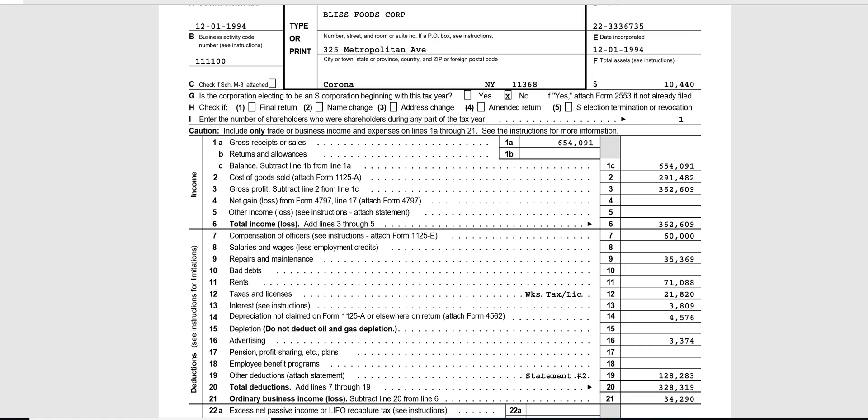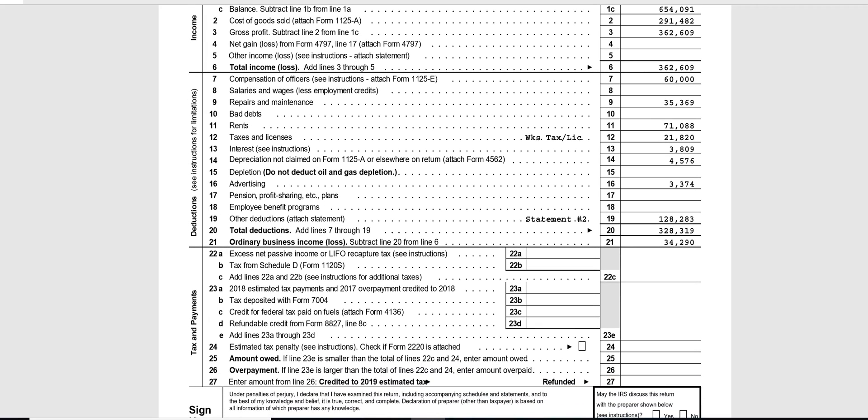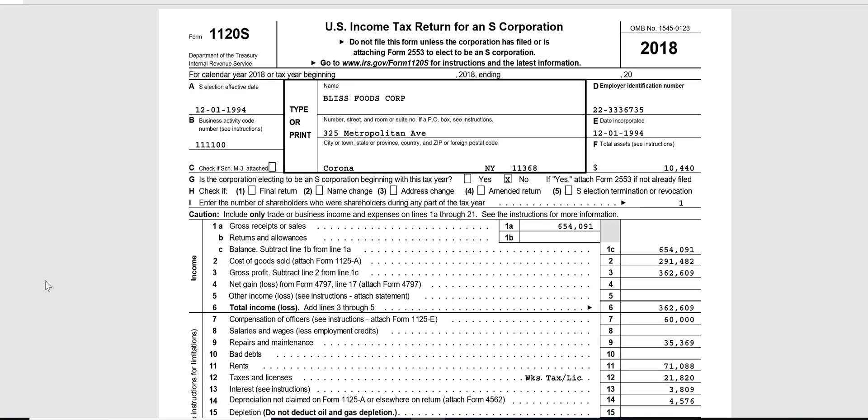We have a profit of $34,290 — what happens to this profit? I don't see any tax being paid in the lines below line 21 where the ordinary business income is. There's no tax paid, and that's because, much like a partnership, this ordinary business income will pass through to the stockholder — to the owner. In this case there's one owner of this S corp.